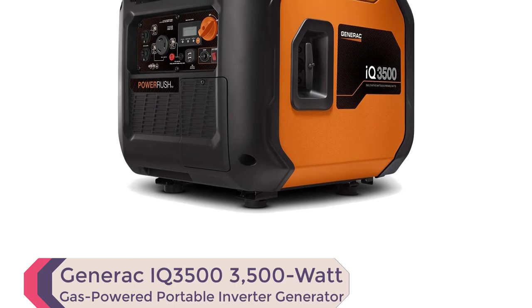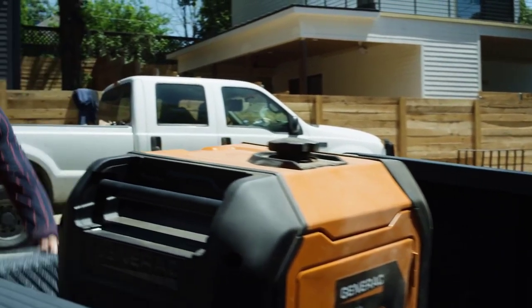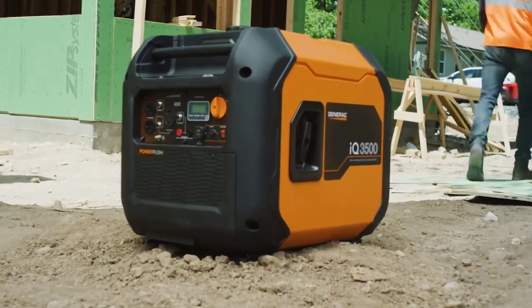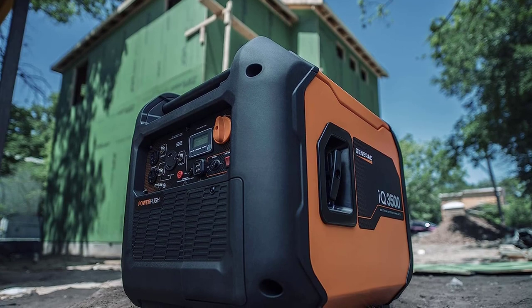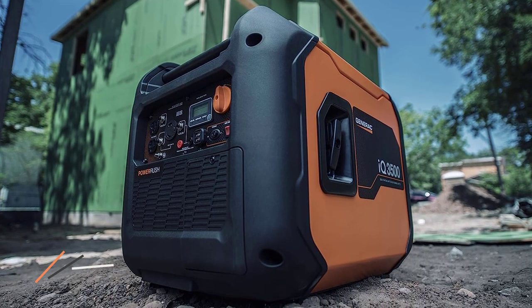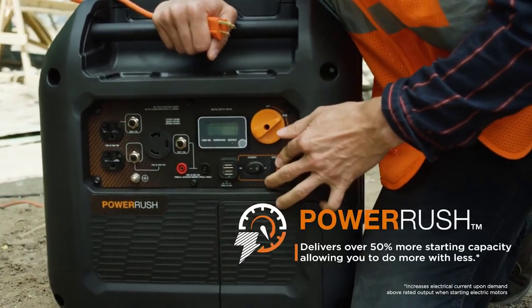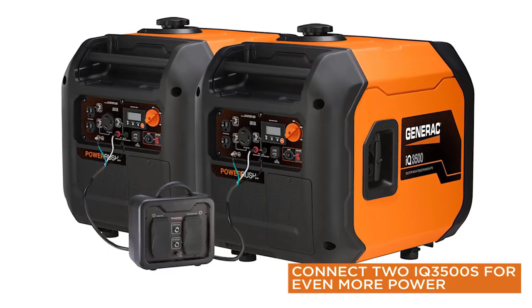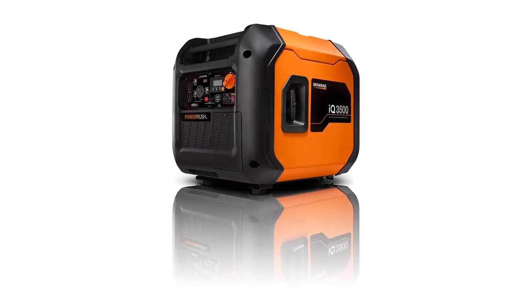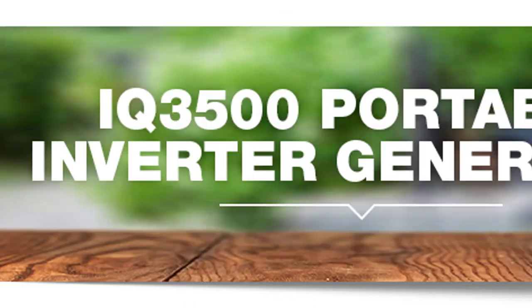Number 5: Generac IQ 3500 — 3500W Gas-Powered Portable Inverter Generator. The perfect companion for power on the go — whether you're tailgating, camping, or working on a job site. Its durable yet lightweight design ensures easy portability. The intuitive power dial combines start, run, and stop functions into one user-friendly dial, making startup a breeze. With electric start capability and a battery included, you can get up and running quickly. Choose from two engine speeds to reduce noise and fuel consumption or maximize power response. The inverter technology delivers ultra-clean power, safe for sensitive electronics and tools.